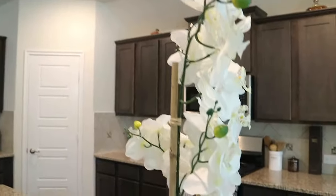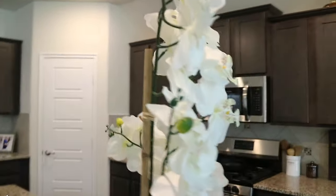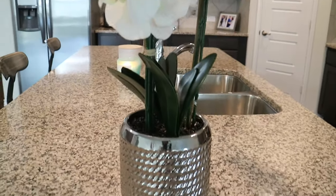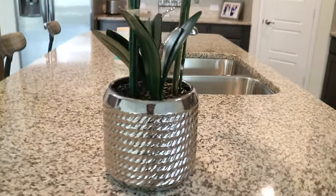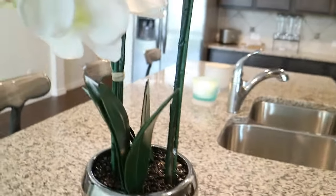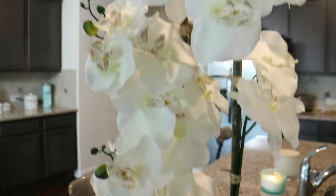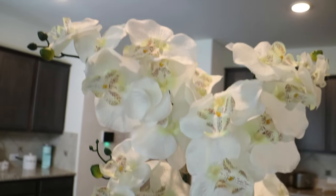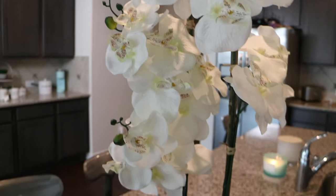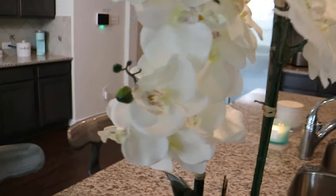Moving over to our orchid — I have orchids everywhere. I picked this one up at Burlington. The silver pot goes with the theme of this house since I have silver stuff everywhere. This orchid is super cute — fun and chic. If I don't want it in the kitchen, I can find somewhere else to set it. I got it for $24.99.